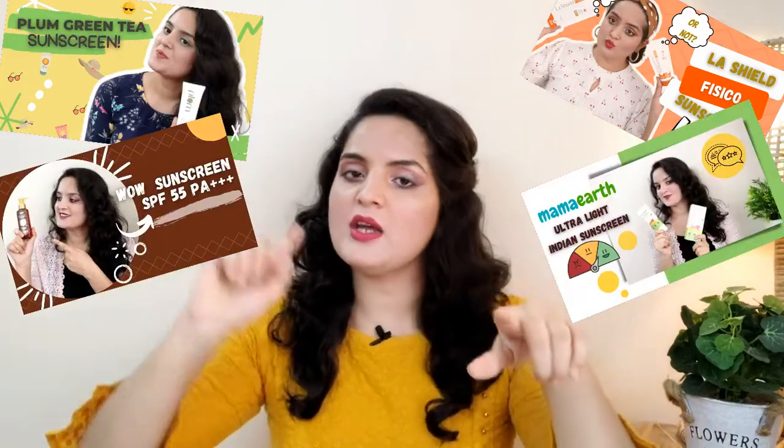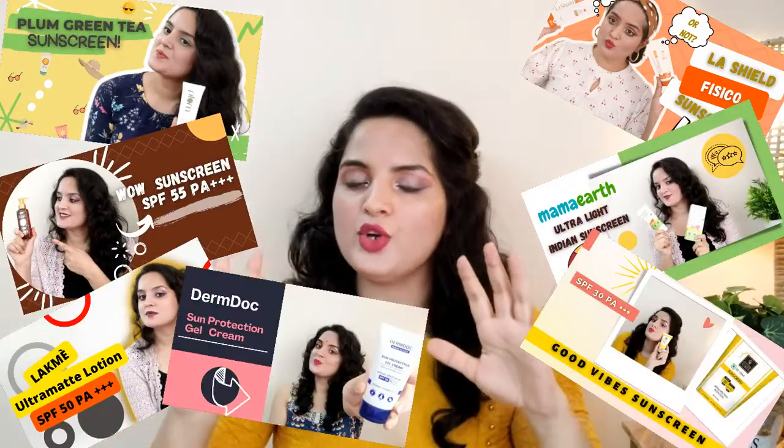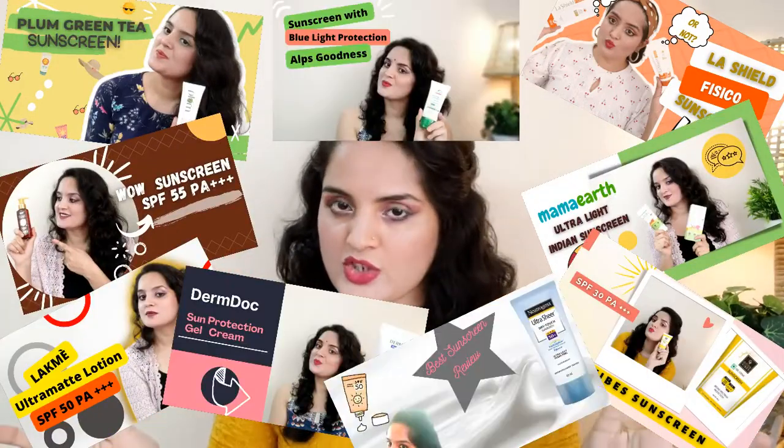Hi guys, I am Aditi and welcome back to my YouTube channel. Finally, this is the last video of my sunscreen series. I have been uploading videos regularly on sunscreen for the past few weeks. I have already uploaded all the sunscreen videos on my channel. If you are new here and haven't seen those videos, you can find all of them linked in the description box.